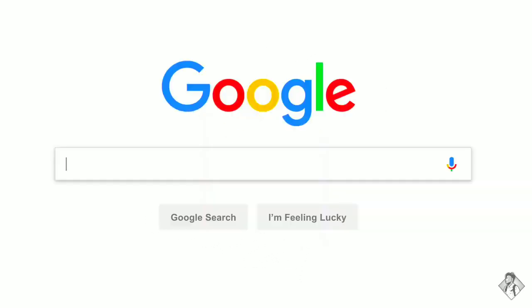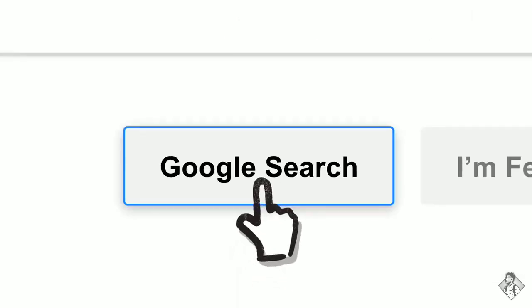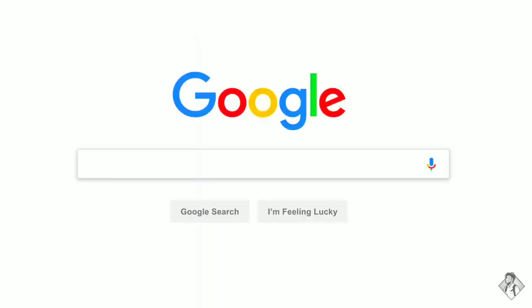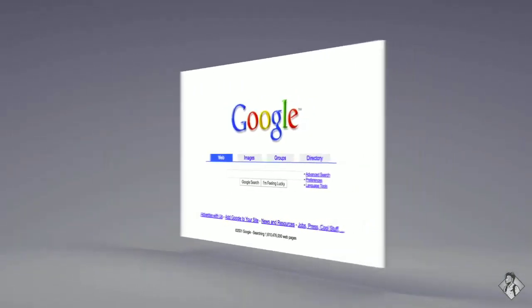So let's say it's getting close to dinner and you want a recipe for lasagna. Since the beginning, back when the homepage looked like this, Google has been continuously mapping the web — hundreds of billions of pages — to create something called an index.